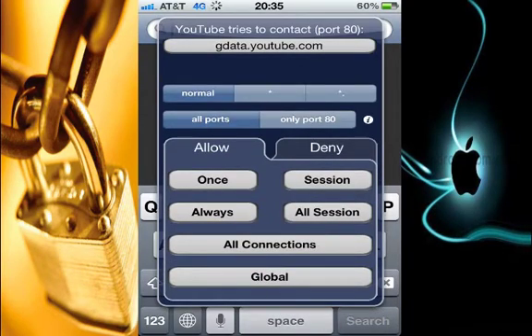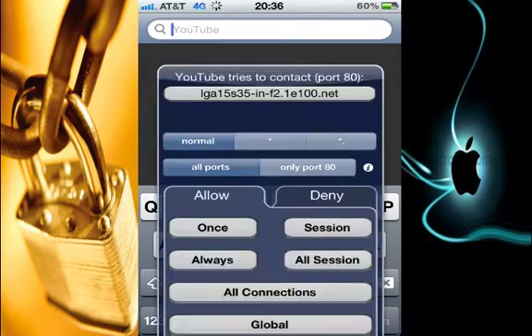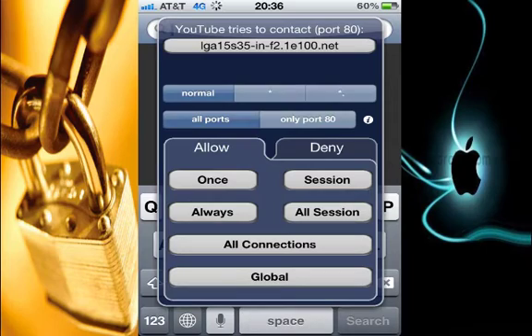Here it says YouTube tries to contact gdata.youtube.com. When I see something that shows 'data,' that means my usage will be copied to a server, so I go ahead and hit deny. The app will still be running. These are like a bunch of addresses that I don't really know what they are, so I actually block them. Sometimes when you block a lot of addresses and you try to look up a song or a video on YouTube, you might not be able to do that, because some addresses have to do with looking up content for you. So I would advise you to just block the addresses you're not sure about, or allow others so you can get full access to the app.